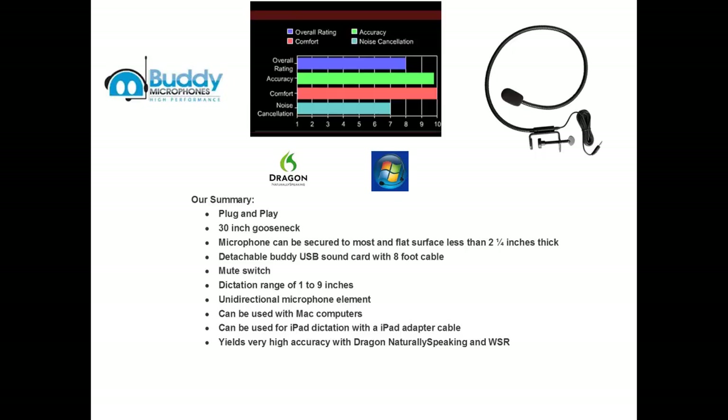On our speech recognition microphone comparison chart, the Buddy Gooseneck USB received a 9.8 for accuracy, a 10 for comfort, and a 7 for noise cancellation.